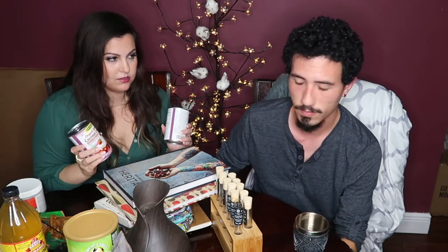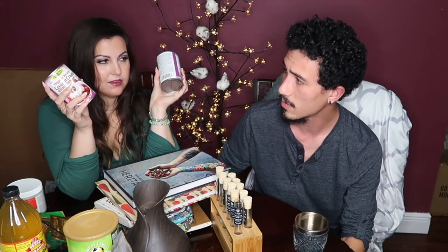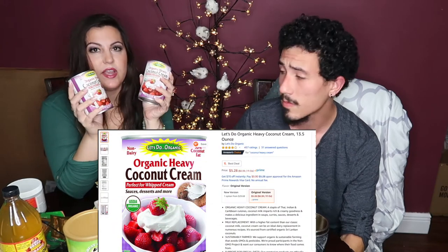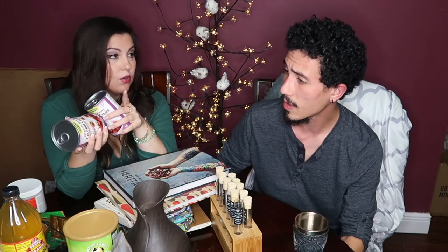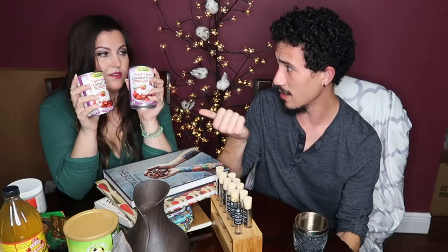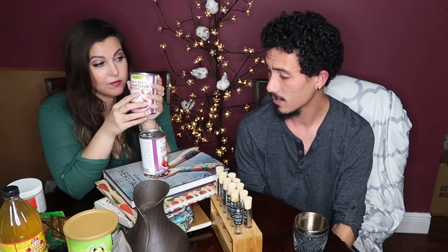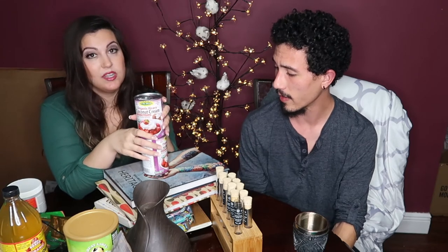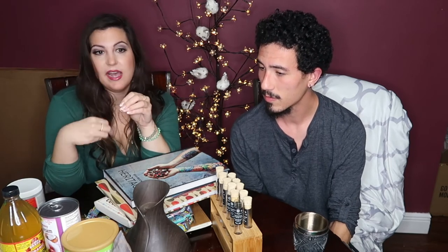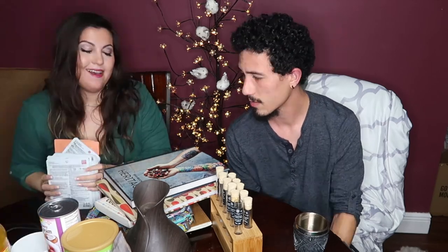Something we can never find in stores so we had to go to Amazon is this coconut cream. We make a curry almost every week and have tried coconut milk and other coconut creams, but nothing is the same as this brand. It's organic heavy coconut cream — really meant for whipped cream, but it works incredibly well in curry. It makes it so creamy and smooth. Any other brand or form of coconut milk just tastes watery in comparison.